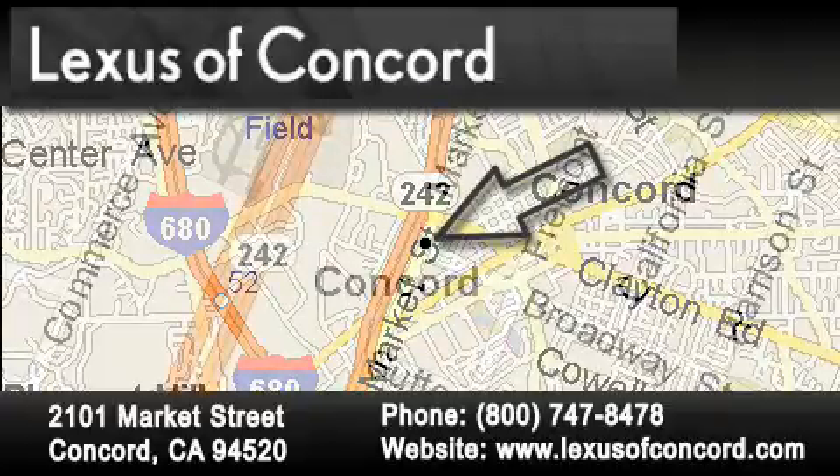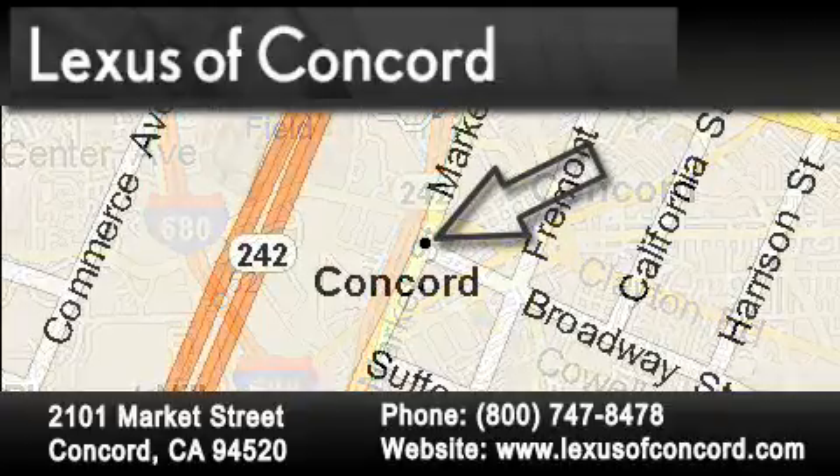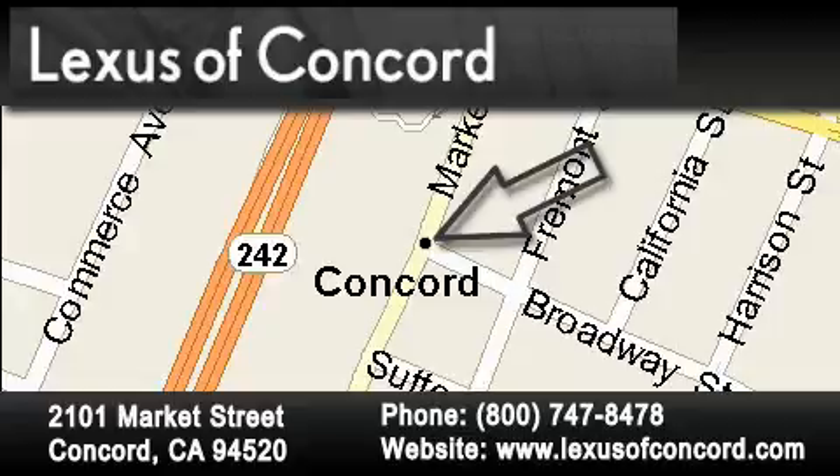Lexus of Concord now offers free, no obligation online price quotes from our fully staffed internet department. Simply fill out the contact form and one of our internet specialists will phone or email you back your quote today.